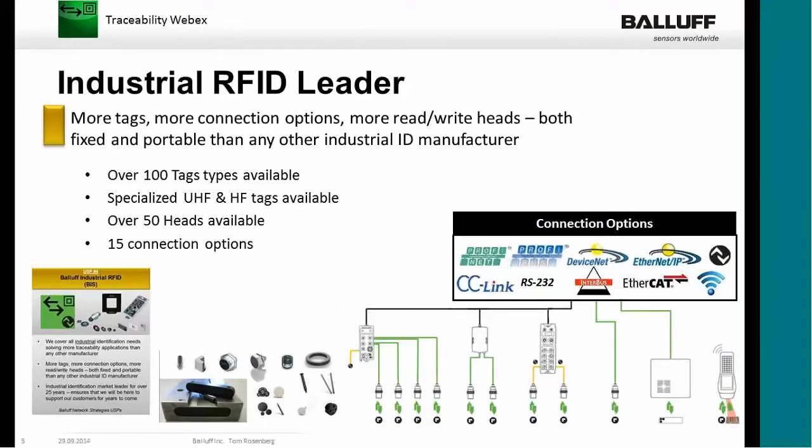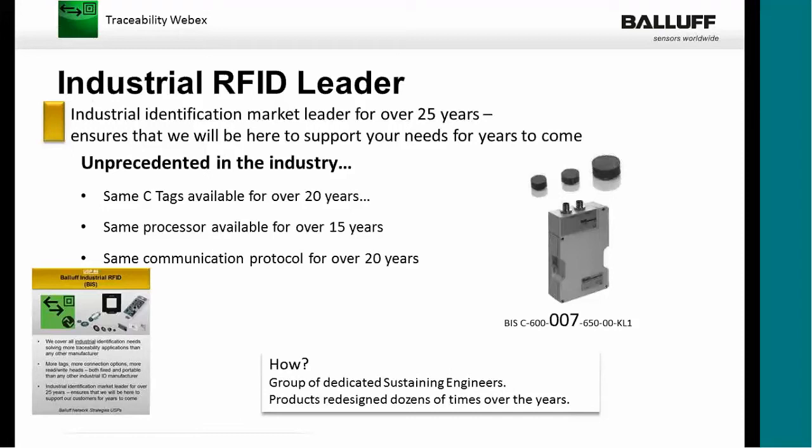The second reason is we truly are an RFID leader. If you take a look at our catalog today, which has expanded quite a bit, we show over 100 tag types — specialized tag types in UHF, HF, and LF technology. We have over 50 read-write head options or antenna options, and 15 ways to connect these using either a bus, serial, or parallel connection. And finally, our C system has been in use for over 20 years, customers still spec it today and still use it — and that says a lot about our technology.